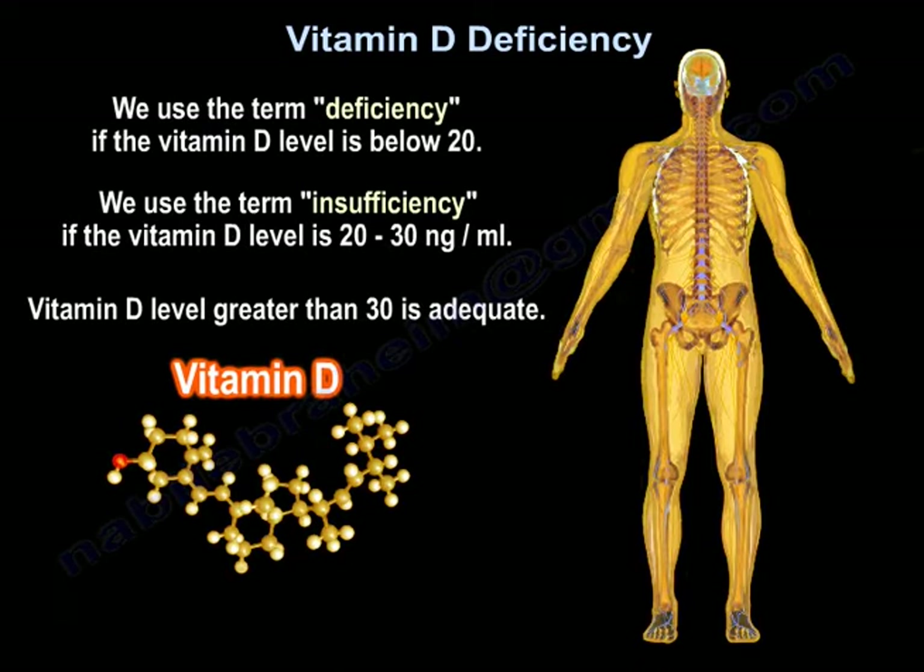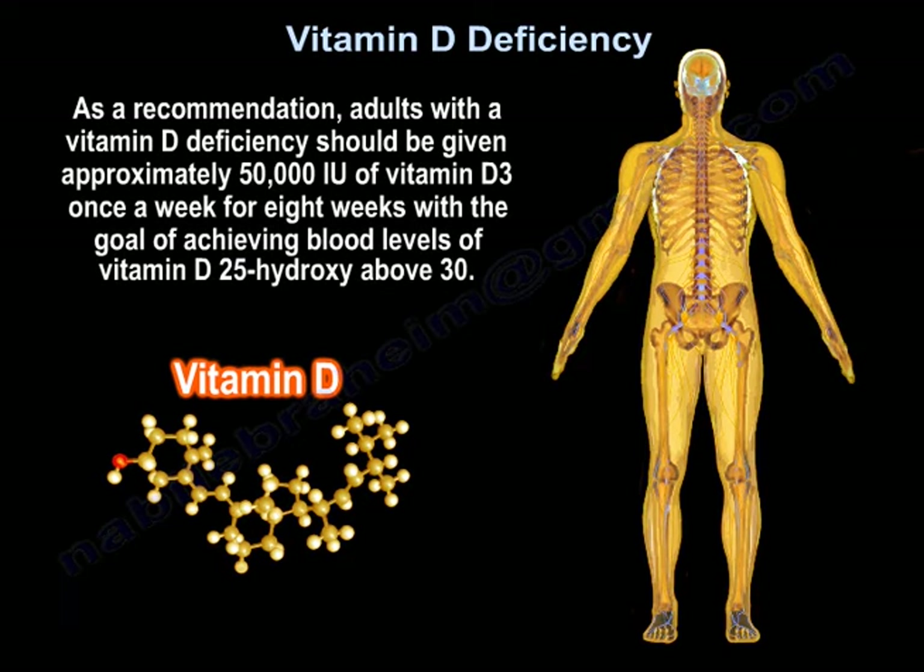We use the term deficiency if the level is below 20, and insufficiency if the level is 20 to 30 nanograms per milliliter. Greater than 30 is considered adequate. This is just a recommendation.